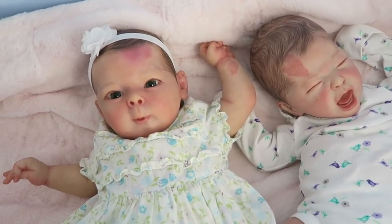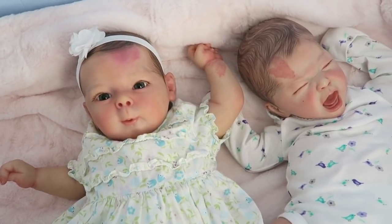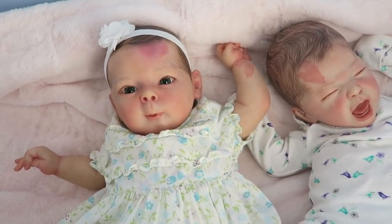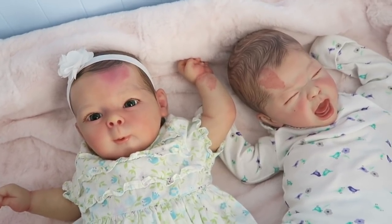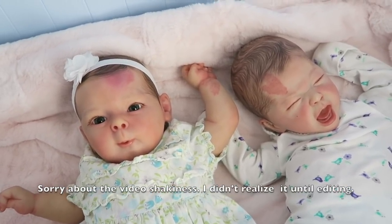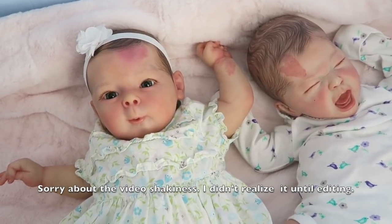I myself have a port wine stain birthmark and it's very noticeable, so in a lot of my videos people see it and they comment the craziest things — thinking that it's a really nasty bad rash, or a really bad burn, and there are a few other things they think as well.